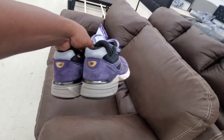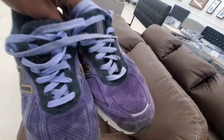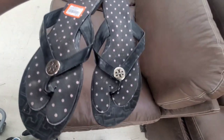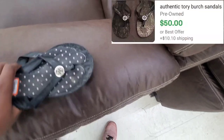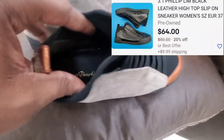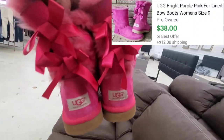Then I found these New Balance 990s. If you see the 990 style, pick it up because it sells really well — only asking $7.00, and I could flip these on eBay between $100.00 and $130.00. Then I found these Tory Burch sandals, only asking $3.00 for Tory Burch — I could flip these for around $50.00 on eBay. Then the next pair of shoes — I've never heard of this brand before, it's called Phillip Lim — and these shoes can sell between $50.00 to $60.00. The last item I picked up at this thrift store was a pair of pink UGG boots. I only paid $5.00 for them, and these sell around $40.00 on eBay.